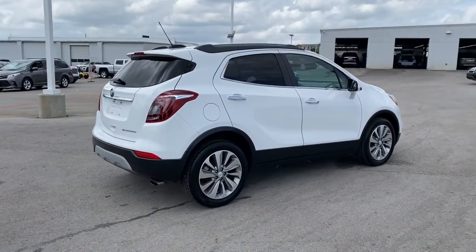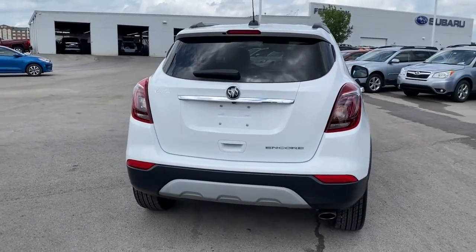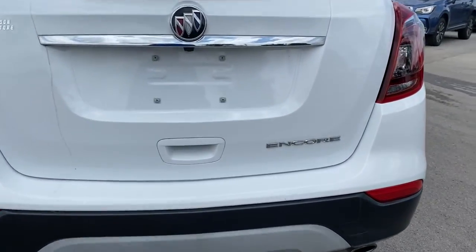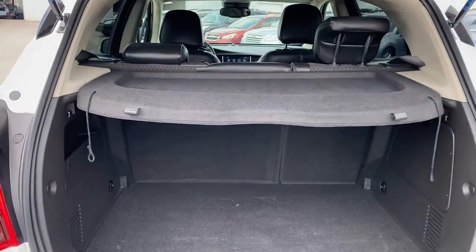The following are some of this vehicle's highlighted options: keyless entry, keyless start, backup camera, heated mirrors, satellite radio, Wi-Fi hotspot, aluminum wheels, power driver's seat, steering wheel audio controls, Bluetooth connection.